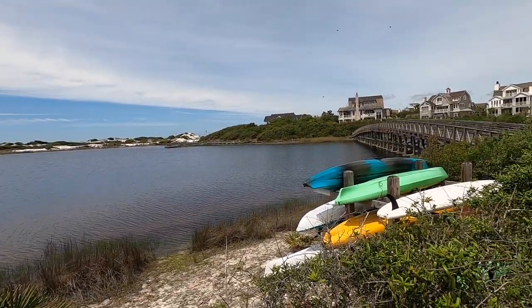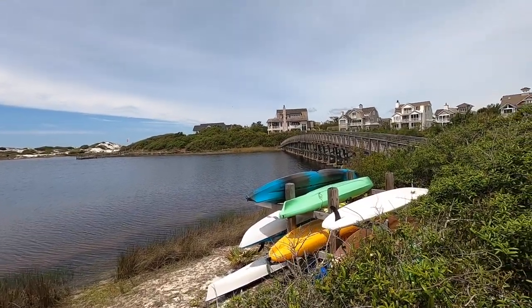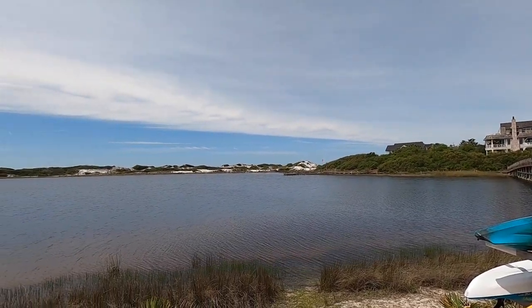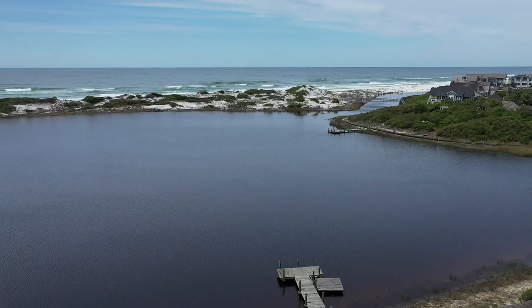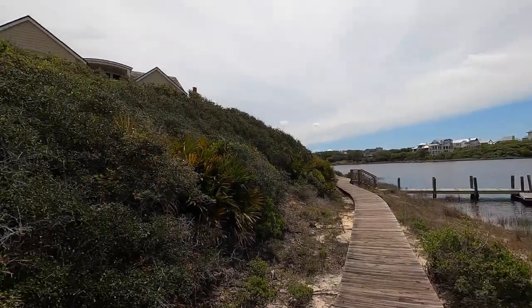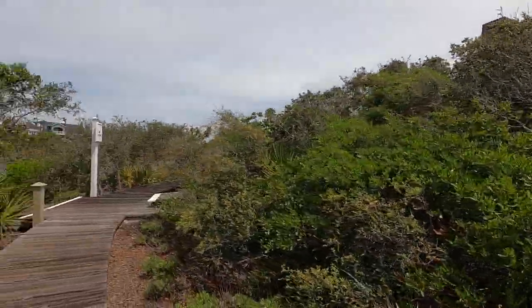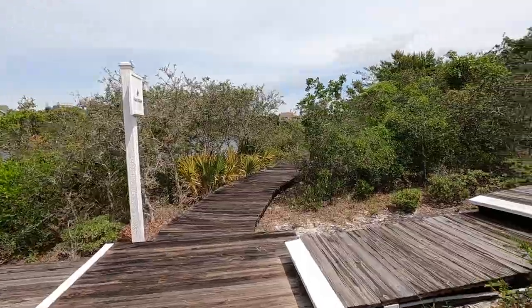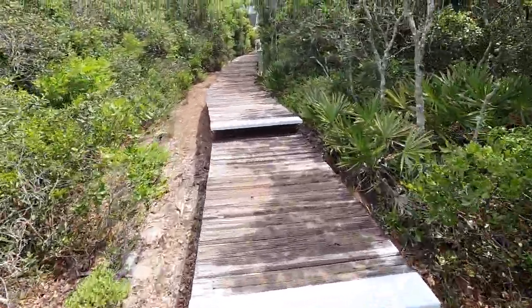You're able to store your paddle boards and kayaks. That bridge is so beautiful. You can see the double red flag and the dune structure is substantial. As we walk down, the elevation is really high where the house is — we had to walk down a good bit, so you're looking up.